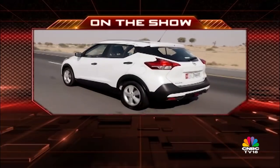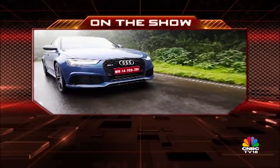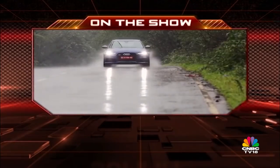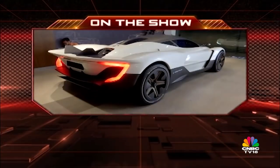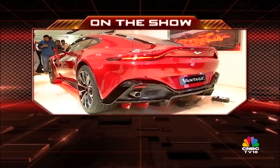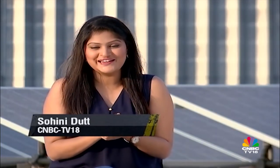Giving you a lowdown on what to expect from the India-bound kicks. We find out if the Audi RS6 Avant Performance is the ultimate family car money can buy. Also on the show, a look at India's first hypercar and also the Aston Martin Vantage launch. Hi, welcome to Overdrive. You're watching the show with me, Sweeney Dat.